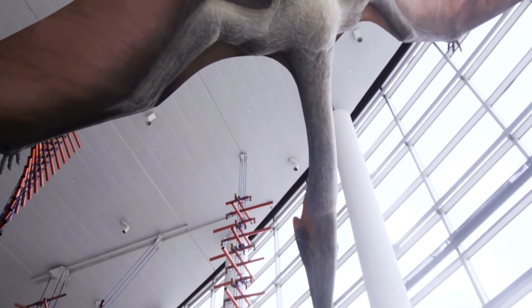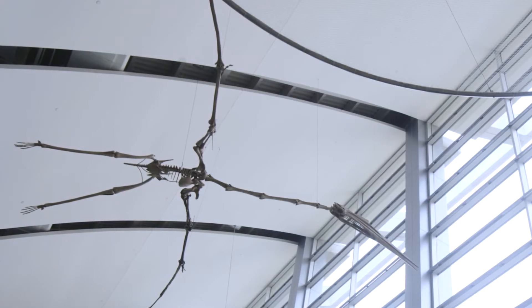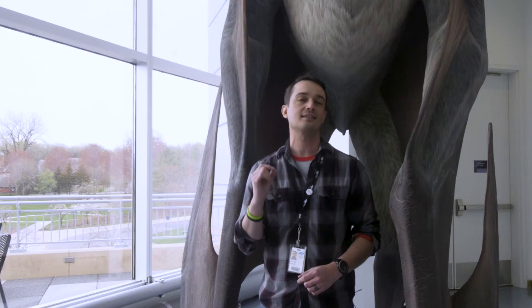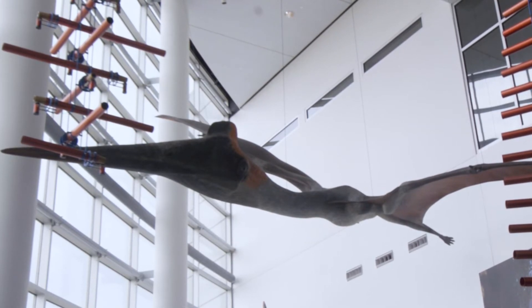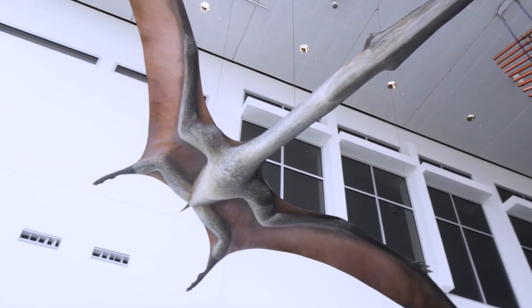These were found in Southern Texas, but there's actually one bone of something that looked very similar to Quetzalcoatlus that was found in Montana, from the same rock unit that we get T-Rex and Triceratops. Meaning there's a very good reason to think that these giant flying reptiles were soaring overhead things like T-Rex at the very end of the age of the dinosaurs.